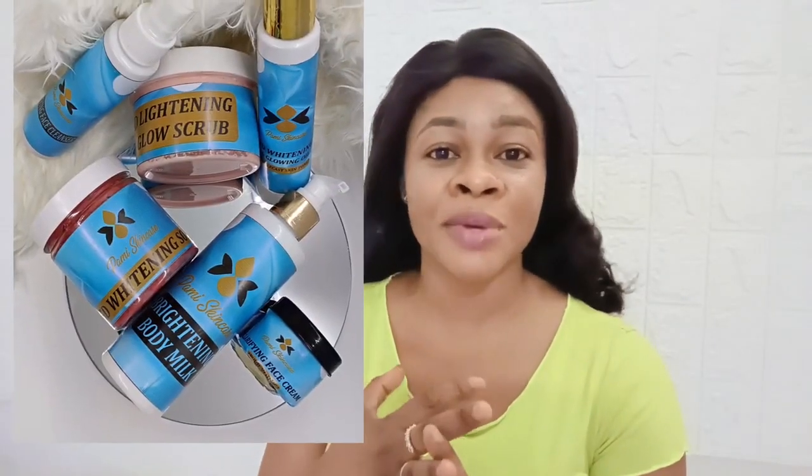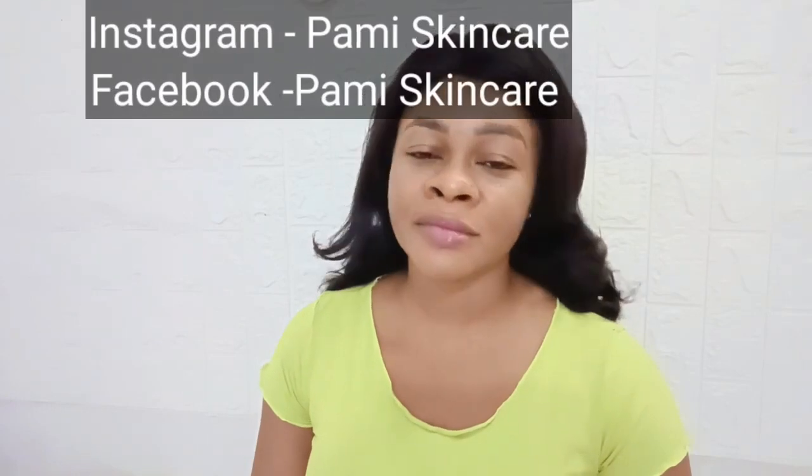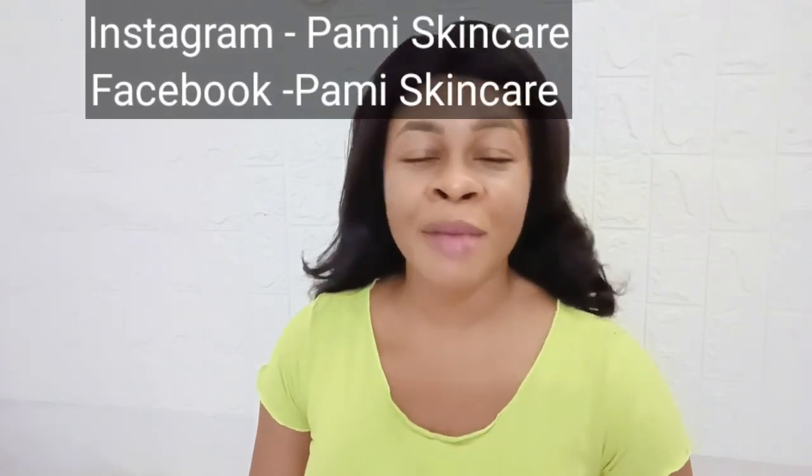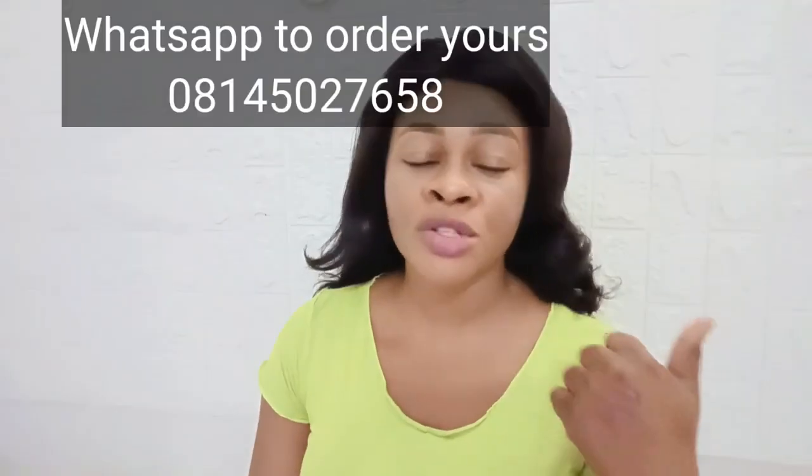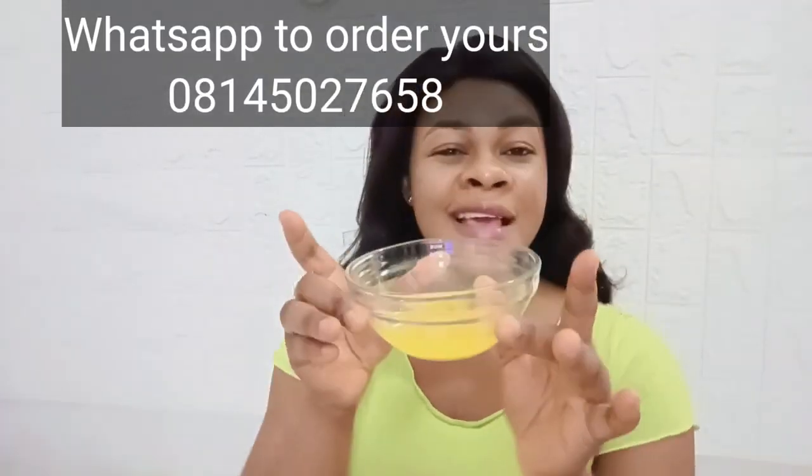I also want to let you know that I have a skincare product right now. If you want the one for brightening — as you can see on the screen — all the products have no harmful chemicals, we ensure an even skin tone, no blemishes, no stretch marks. Check it out on Instagram. My products are purely natural for whitening and lightening of the skin. You can also see the WhatsApp number to place your order.